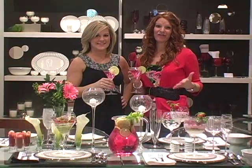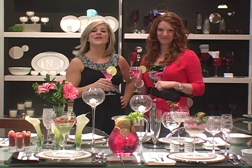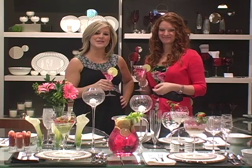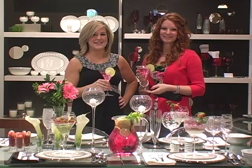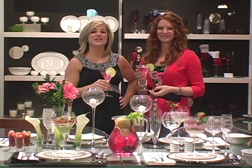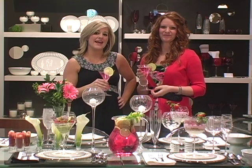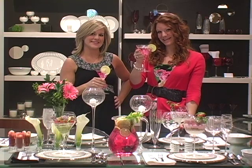No matter what the occasion, Mikasa's Cheers line will help you be a hit at your next party. Go to Mikasa.com for all your party essentials. And fan our Mikasa Facebook page for a chance to get a sneak peek at brand new patterns, share your own table settings with us, and get a chance to win great prizes from Mikasa. Here's to a great time — Cheers!